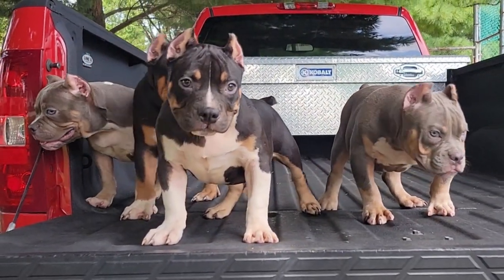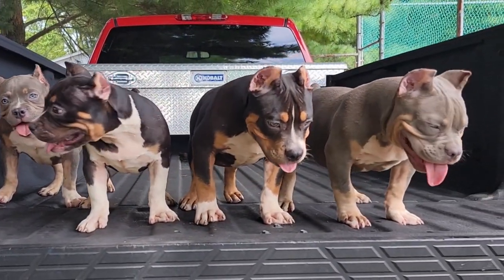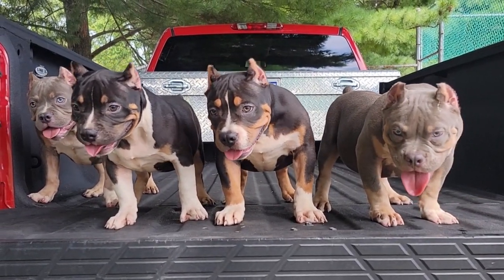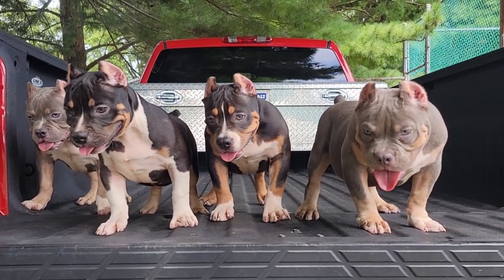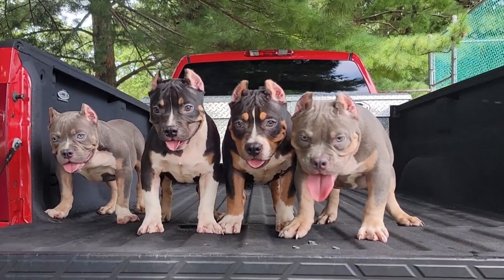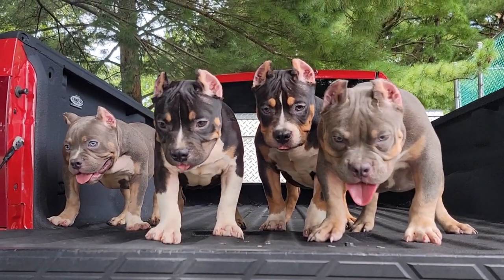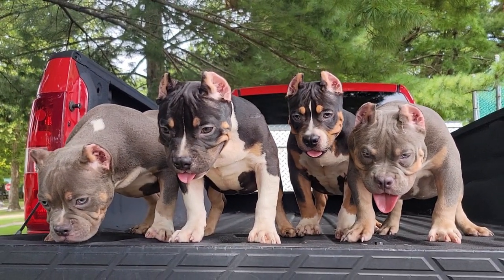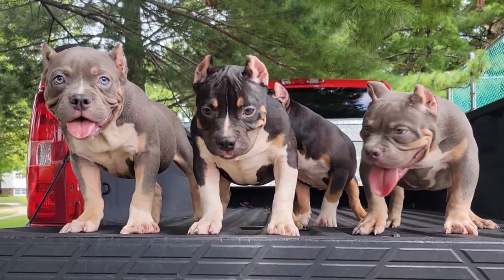Now I'm going to break down everything you need to know to pick up one of our American Bully puppies. One thing I want to mention: if you're watching our videos it is best to watch on the TV, or at least on a computer, so you can get a real good picture. You can just see a lot better on the big screen rather than checking it out on the phone — we do recommend watching on the TV.